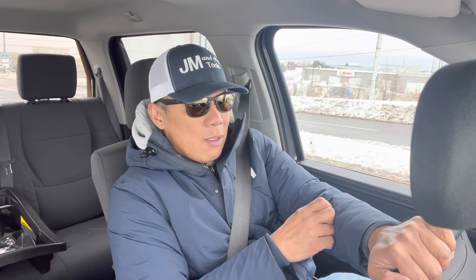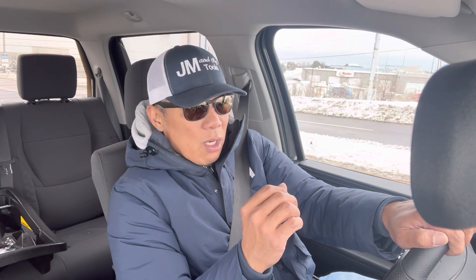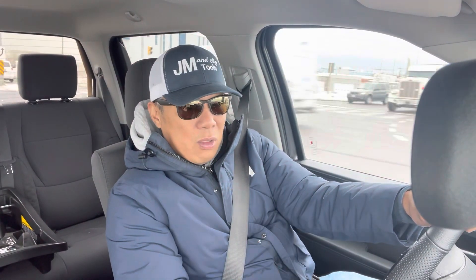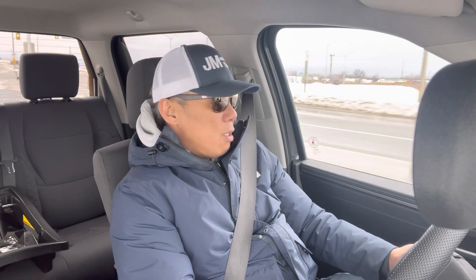When I purchased this truck eight months ago, there was no floor model that you could check out. At that time it was so hard to get a truck right away from the dealership. Everyone had to put in an order and I couldn't even test drive it, so I just went on YouTube to watch videos and learn about the trucks.